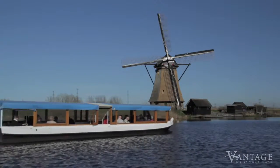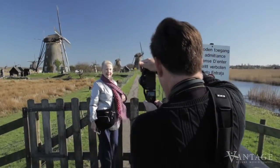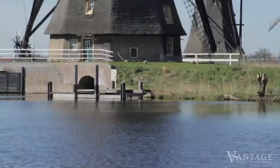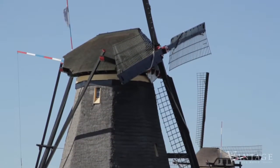When you join Vantage Deluxe World Travel on a river cruise through Holland, you'll enjoy an up-close view of these charming relics of Dutch history, while also helping to preserve them for generations to come.